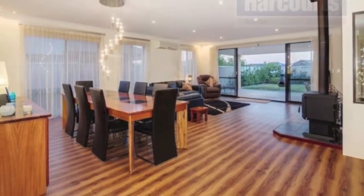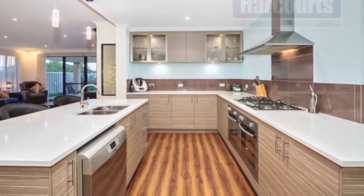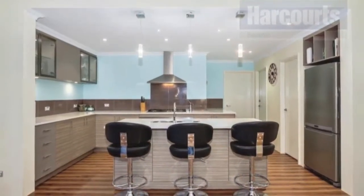The designer kitchen is the centrepiece of the home, awakening your senses to the inner chef in you, with double ovens, a long island bench topped with Caesar stone, and a massive walk-in butler's pantry.